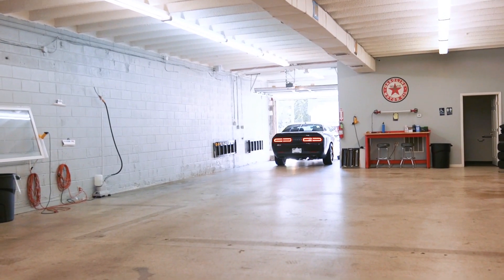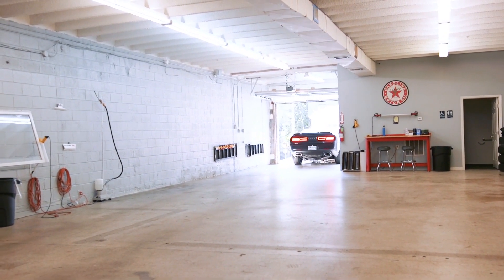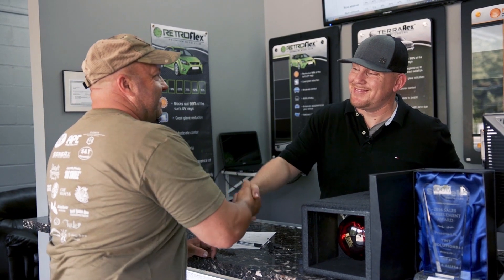No one likes the purple look — you see it all the time. At Tint Solutions Easley in South Carolina, you will not have purple windows. I just want to be able to hand you those keys and you'll be able to walk out that door with a smile.